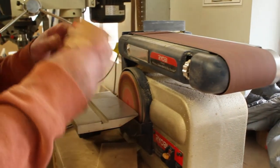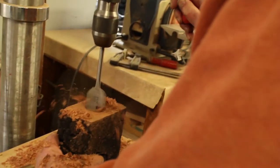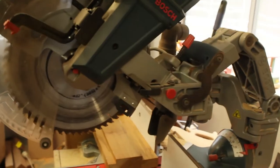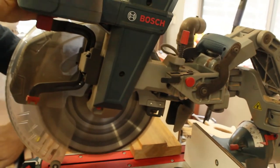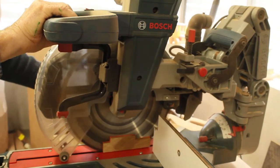We've got a sanding machine here, a sanding disc and a sanding belt, a couple of drill presses, and this little beast here is probably the most dangerous one we've got in the shed. It's a drop-down miter saw, so you need to be super careful with that.